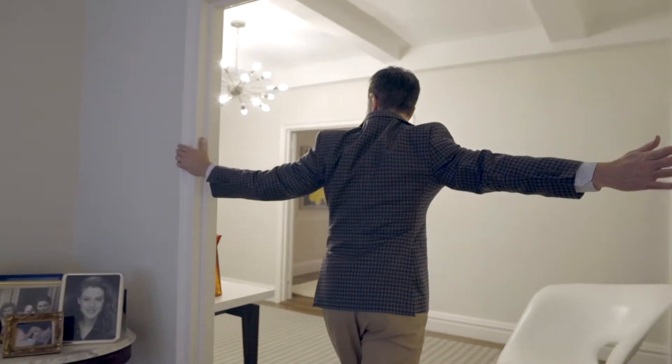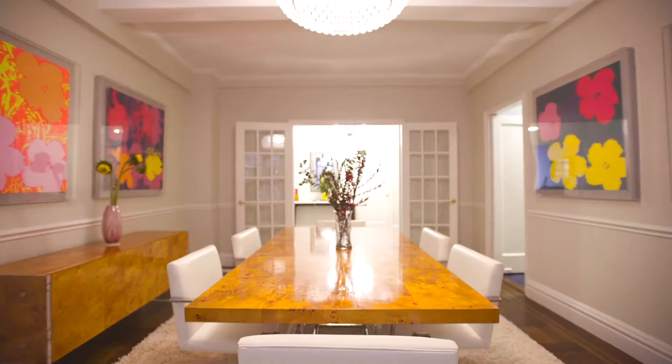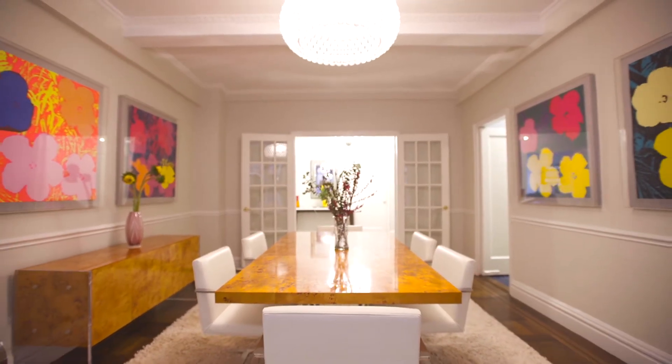And then across the big generous gallery, you've got a big dining room. This could be another bedroom — you could actually get four bedrooms out of this place and still have room for a dining room.